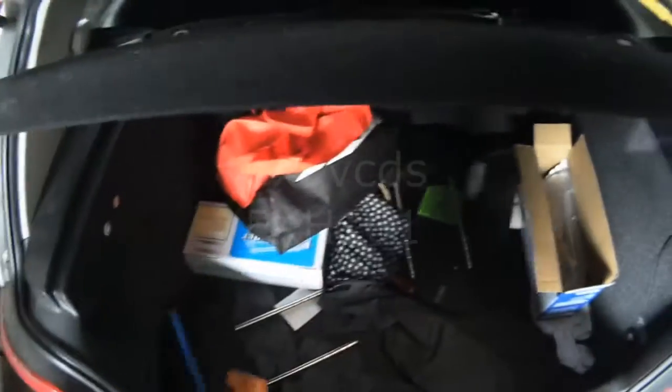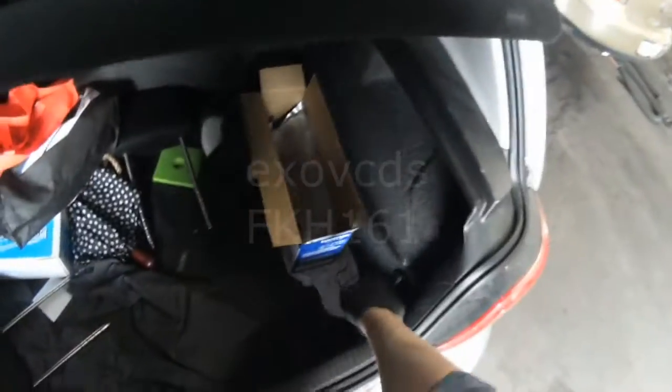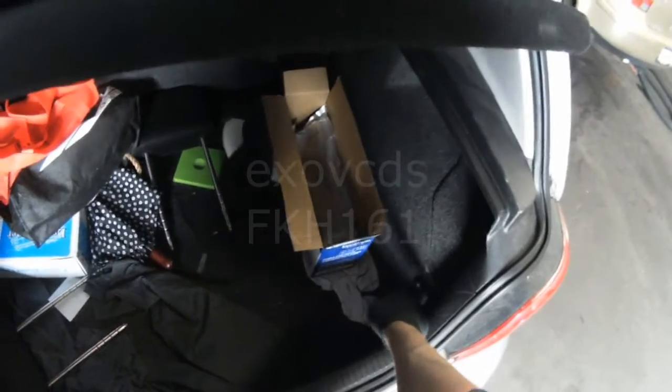Aside from the alarm going on by itself, the customer was also saying that the trunk light doesn't come on. I think they're all related.